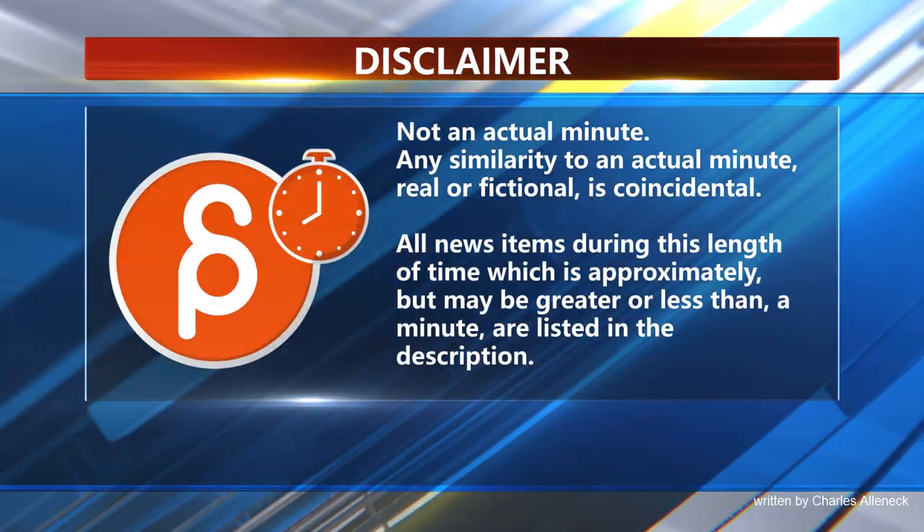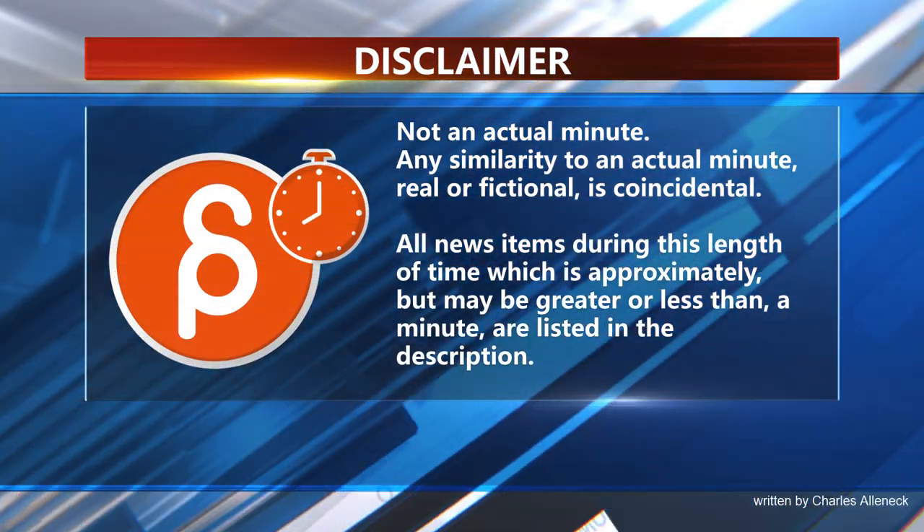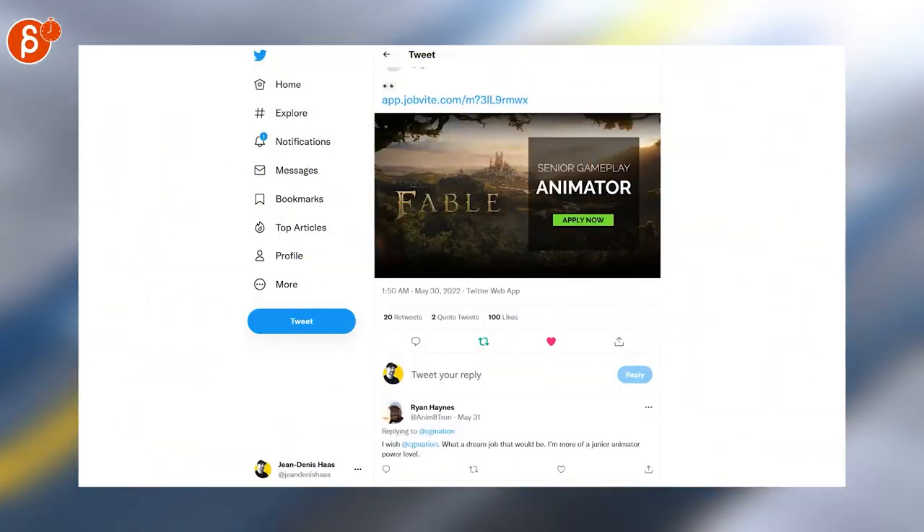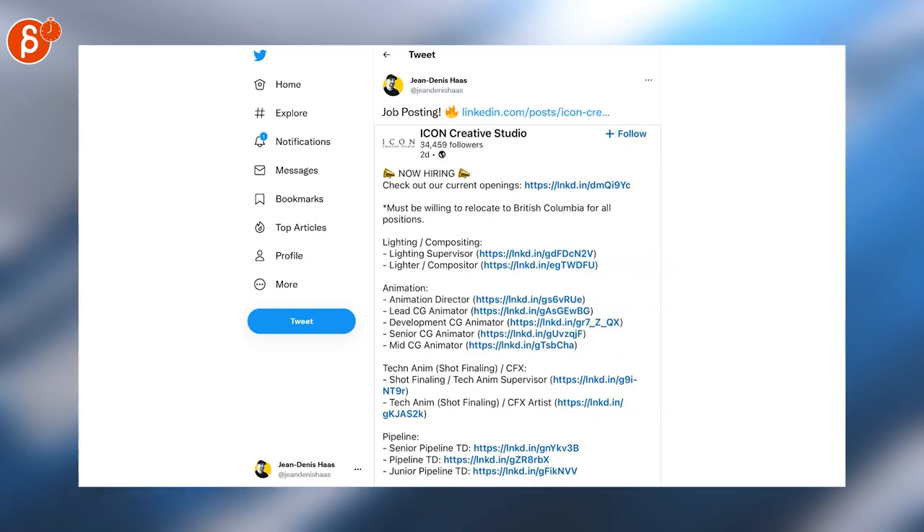This is the Animation Minute. As always, it's our jobs here. You have a senior gameplay animator post at Icon Creative Studio, which has a bunch of positions including animation director, lead CG animator, and many more.